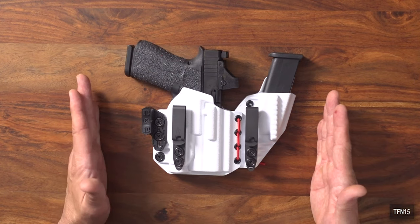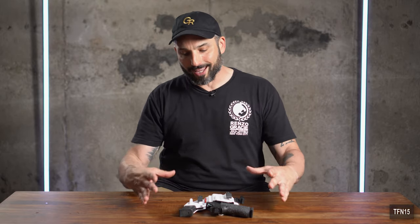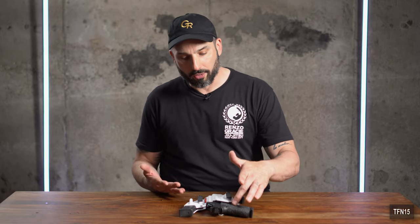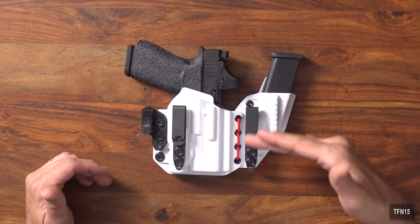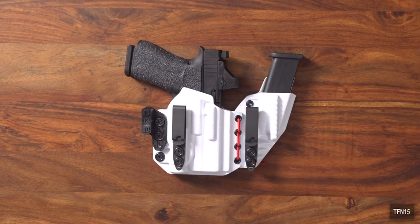I like this appendix-style rig especially here in New York — we're fighting to be a freer state, but I like to have at least 20 rounds on me. Ten rounds is our capacity limit, and this G43X MOS in standard config is a 10-round gun. Adding the other 10 rounds in a sidecar-style holster gives you 20, fully accessible right around your waistline with proper retention.